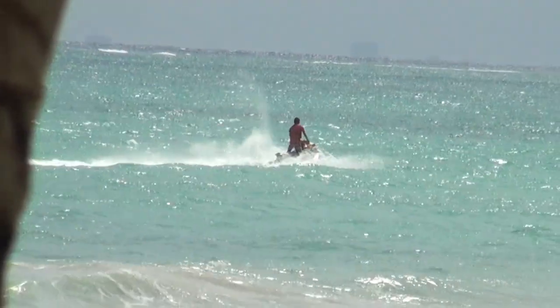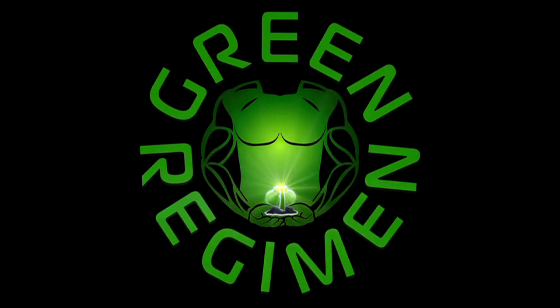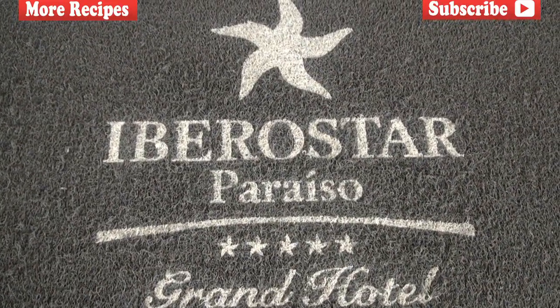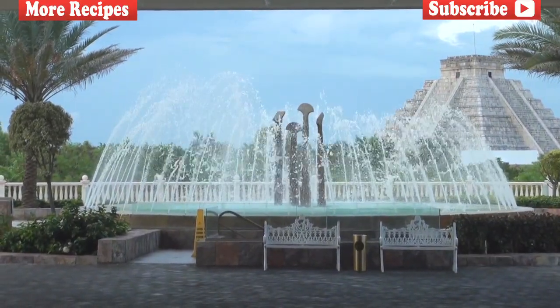Hey, how you doing? This is Ty with GreenRegiment.com and we are here in the beautiful country of Mexico. We are back here at one of our most favorite resorts in the entire world, the Iberostar Grand Pararizo Hotel and Resort in Cancun, Mexico.